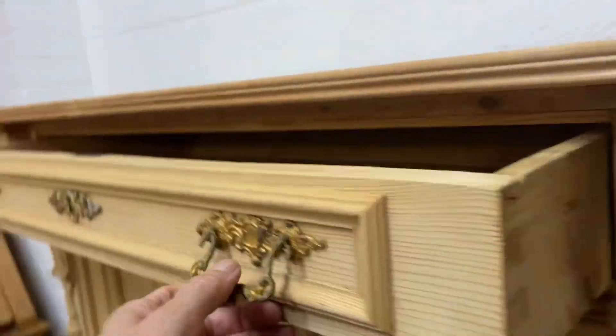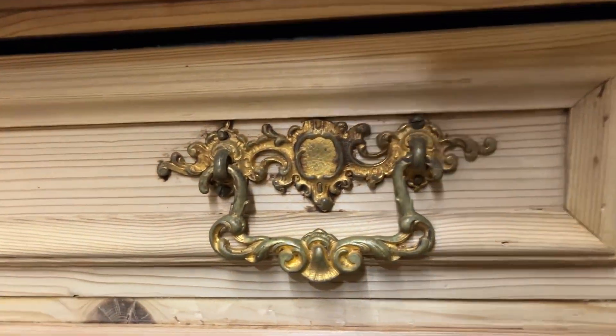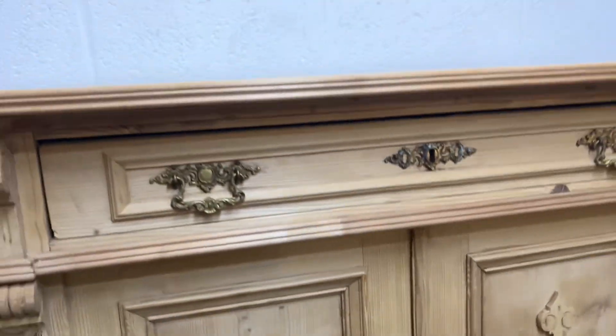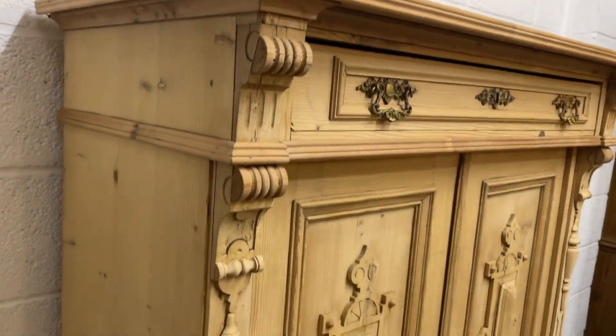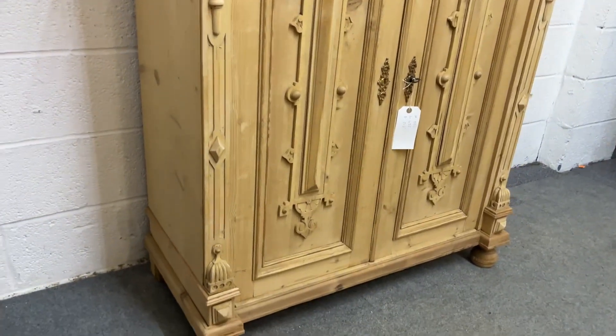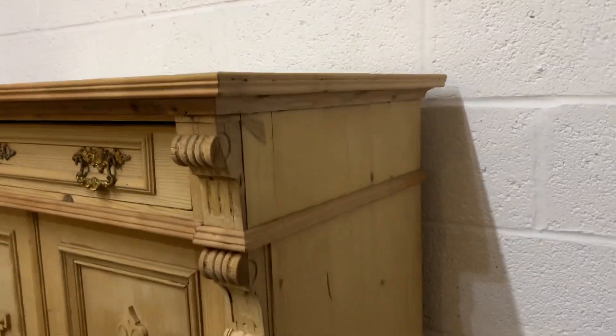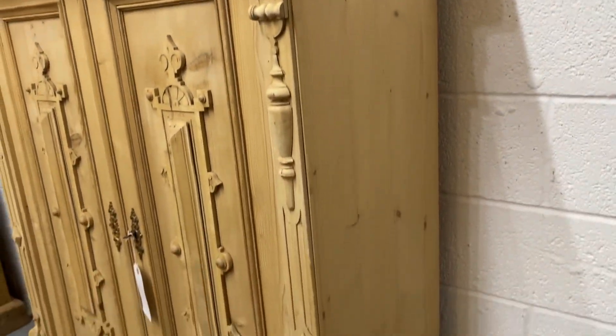The drawer is sliding smoothly — there's the drawer at the top with some nice old handles. Let me show you all around properly. It's all in very nice condition for its age.